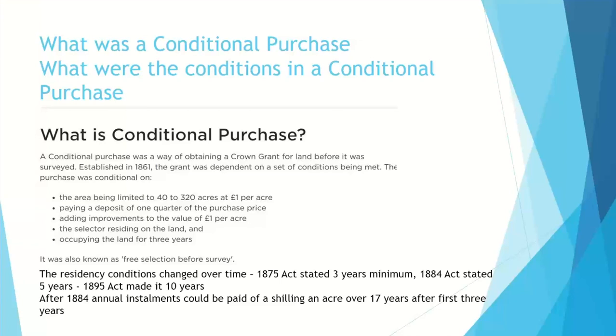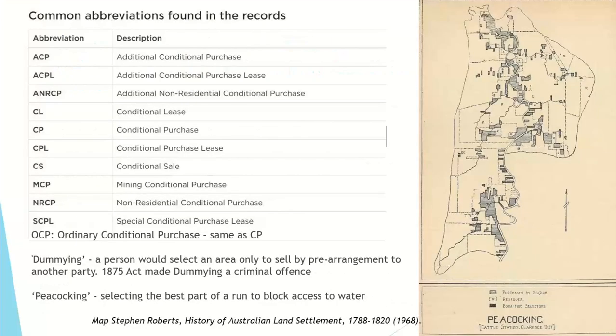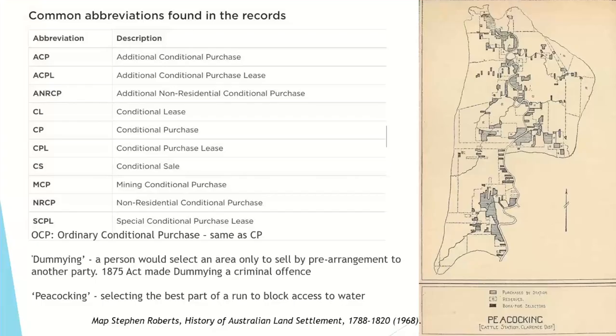You had to add improvements to the land to the value of one pound per acre. There were two different types of conditional purchase: the original conditional purchase where you had to reside on the land, and then additional conditional purchases where you were still living on your original. On maps you'll often see the initials CP, and occasionally OCP. Two concepts you might also come across are dummying and peacocking.